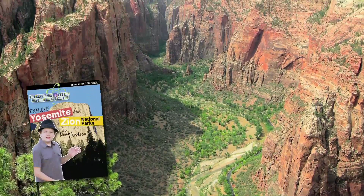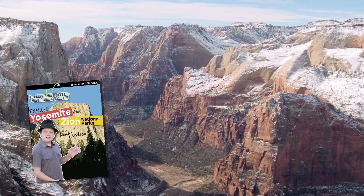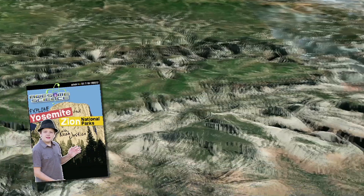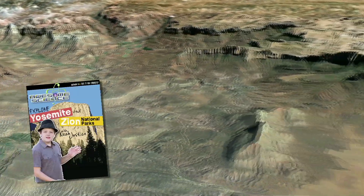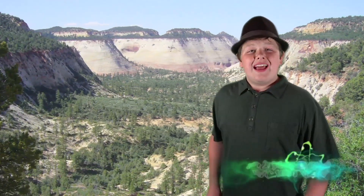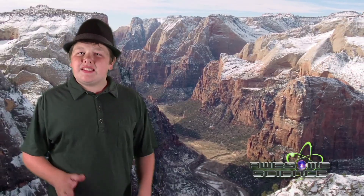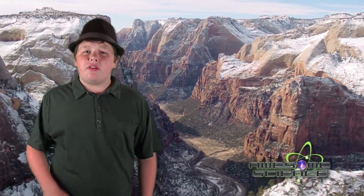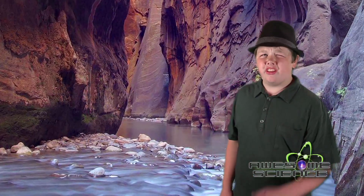At Zion, we'll share evidence of how these massive sandstone layers were made during the flood and why the erosion of Zion didn't take millions of years, but was eroded quickly during the last phases of the receding floodwaters. As one looks deeper into the canyon's features, it becomes evident that this canyon was cut in a very short period of time — just days or hours. Let's look a little closer.